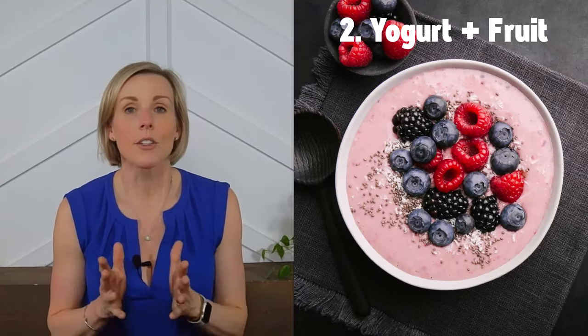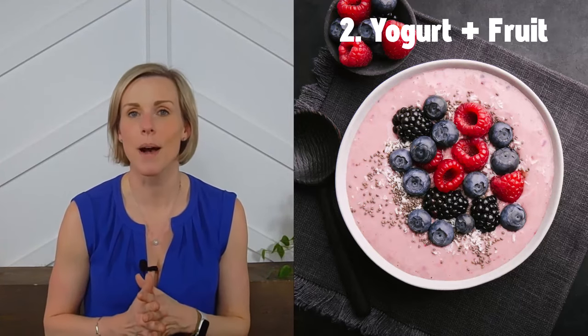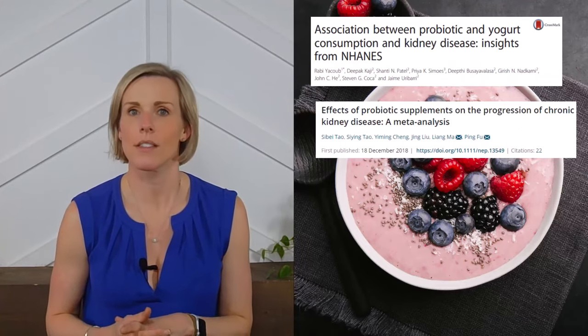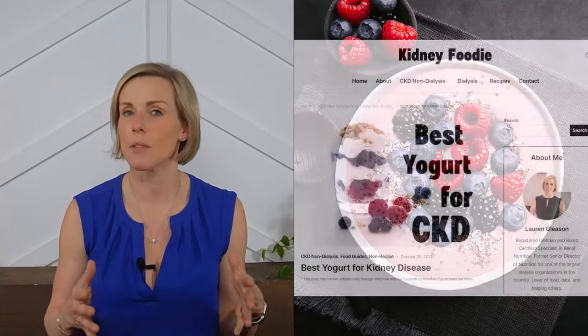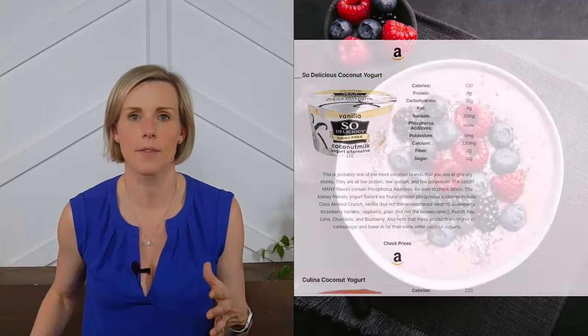Idea number two: yogurt and fruit. Yogurt contains probiotics which make it a healthy superfood for your kidneys. Several studies have found associations between probiotics and CKD such as decreased odds of protein or kidney disease, decreased urea levels in CKD patients, lower levels of inflammation, and even improved glucose metabolism in patients with diabetic kidney disease. Be sure to choose a kidney friendly yogurt — many yogurts contain unhealthy additives or too much protein. We have a complete food guide on yogurt that shows you exactly which yogurts are low in protein and contain no phosphorus additives.